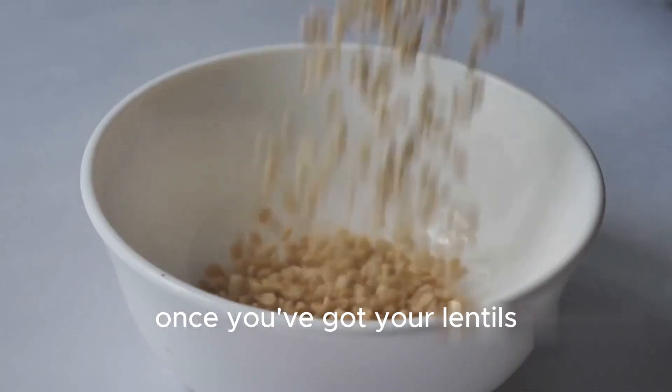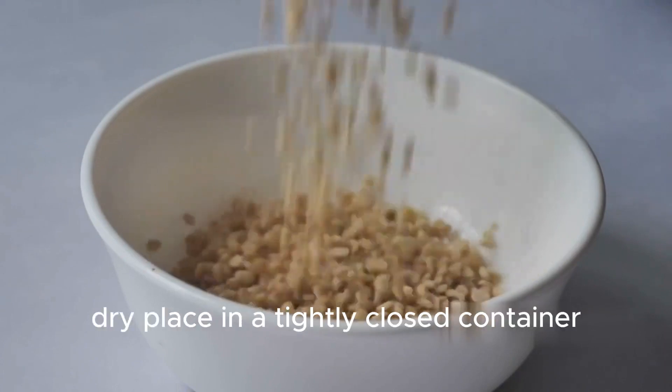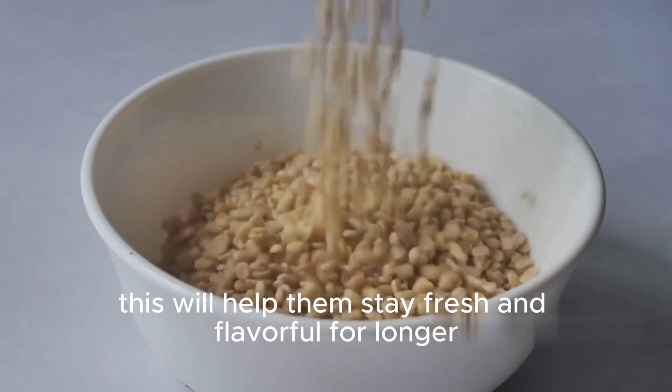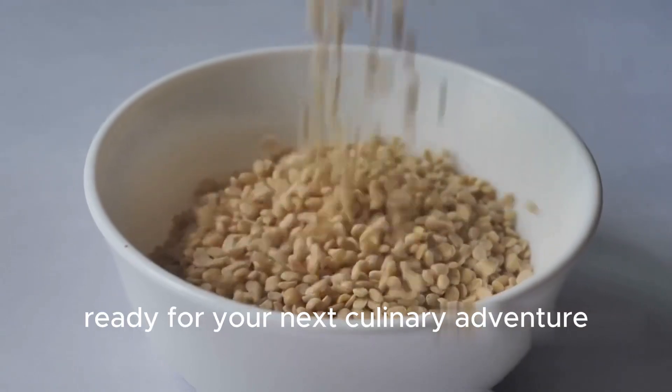Once you've got your lentils, store them in a cool, dry place in a tightly closed container. This will help them stay fresh and flavorful for longer, ready for your next culinary adventure.